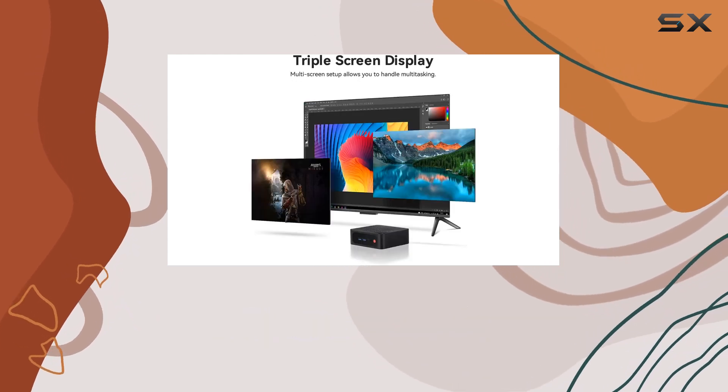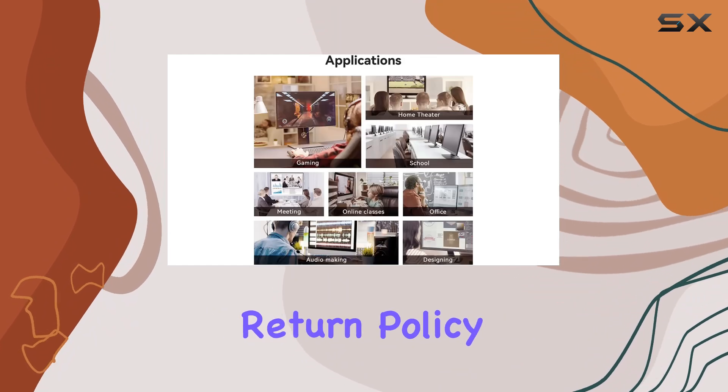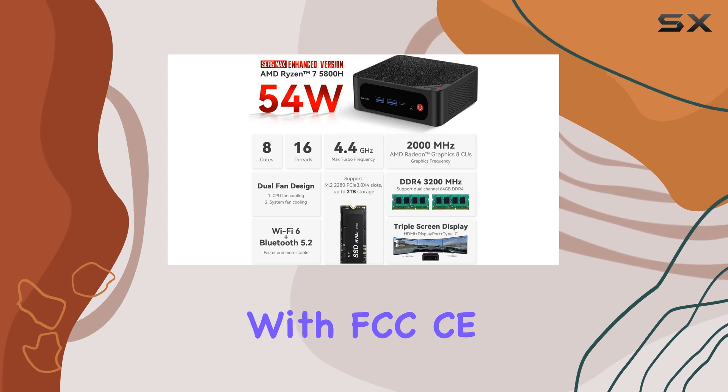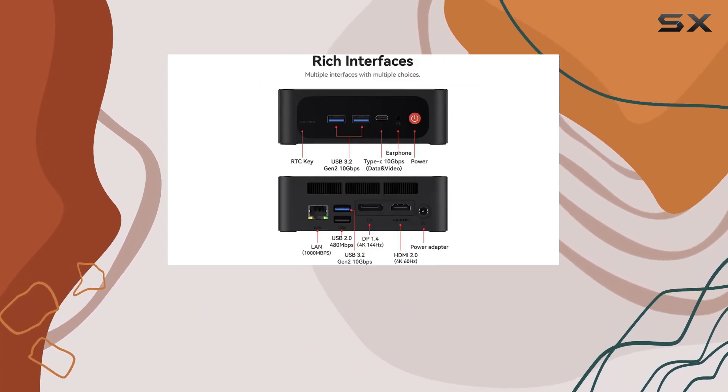Beyond its impressive specs, Beelink stands by its product with lifetime technical support, a generous return policy, and round-the-clock service. Plus, with FCC, CE, and ROHS certifications, you can rest assured of its quality and safety.